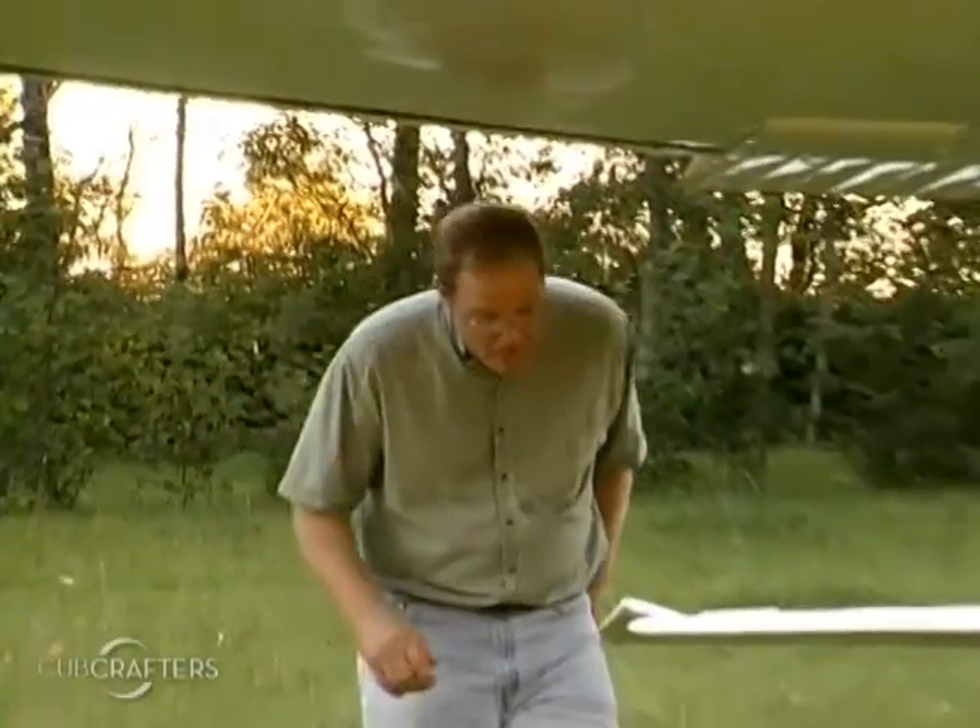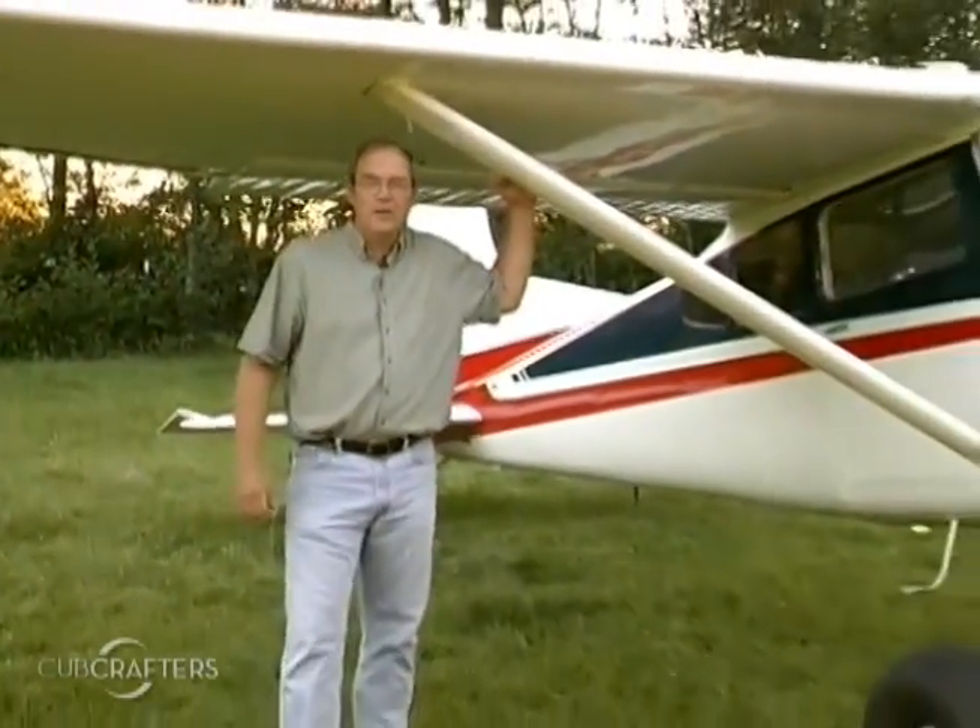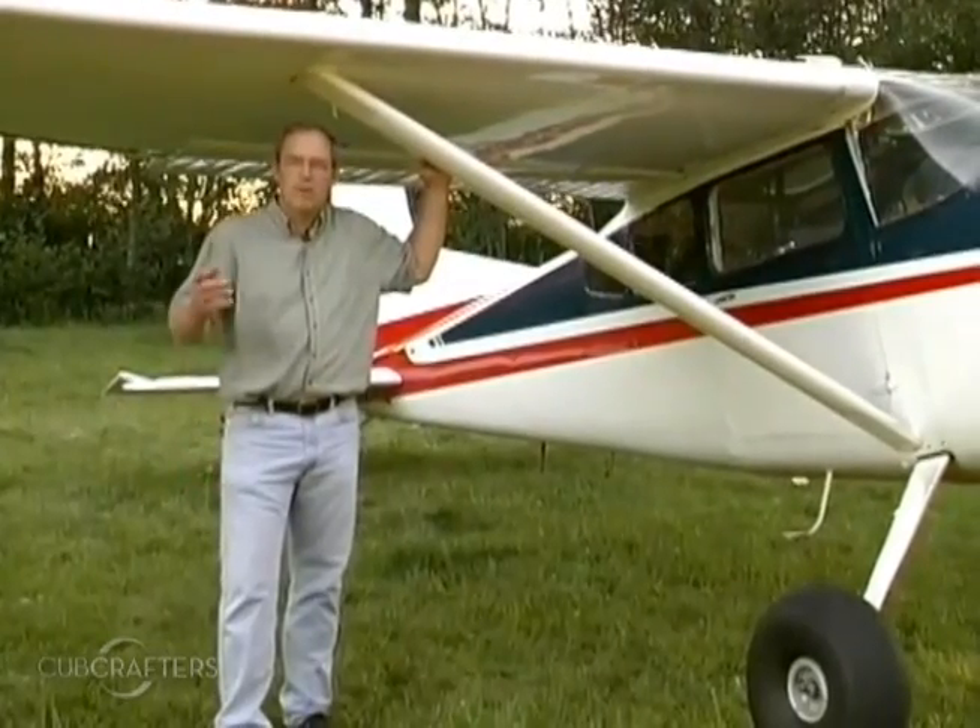Well, there you have it. Vortex generators are a new technology whose performance speaks for itself. Order yours today by calling us or online.